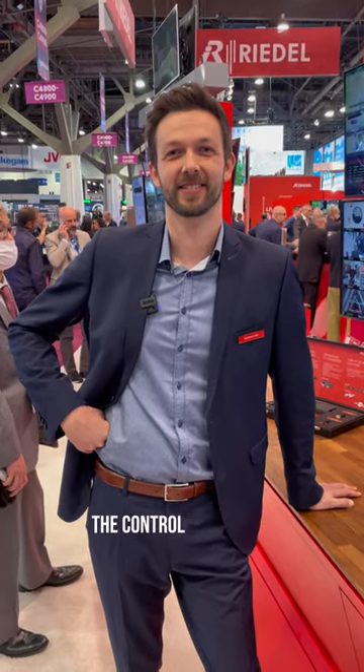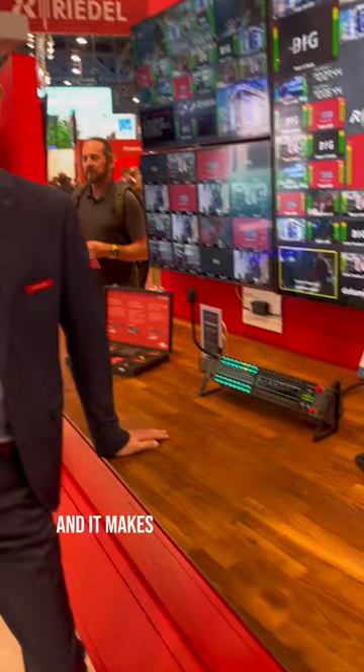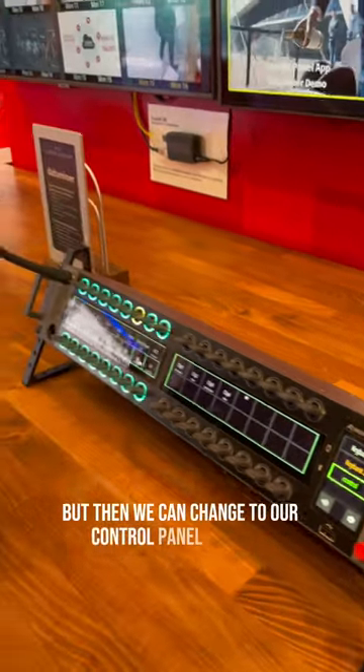Hi Dominik, what's the cool thing about the control panel app? So the control panel app is one of three apps we have for the 1200 series smart panel, and it makes it even more useful. So here we are currently on an intercom key bank, but then we can change to our control panel app here.